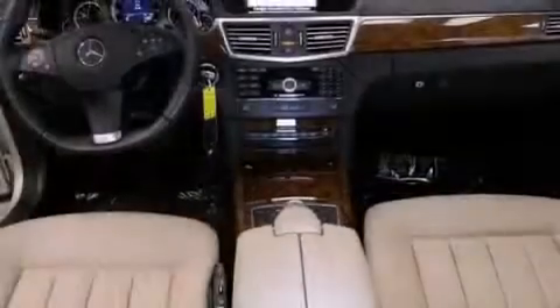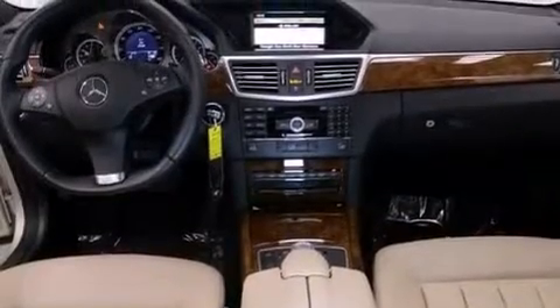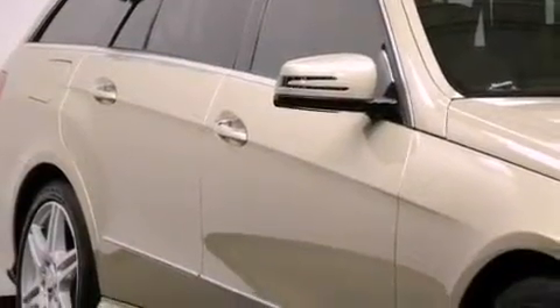Its top features include a front and rear multi-link suspension, a sunroof, a low tire pressure indicator, and the pre-safe collision mitigation system.